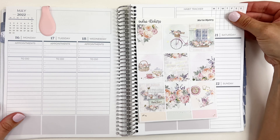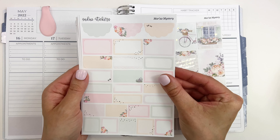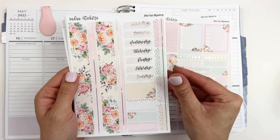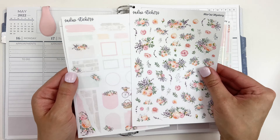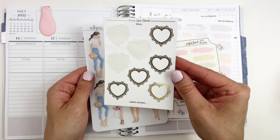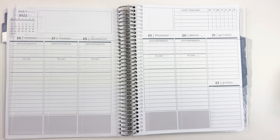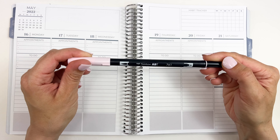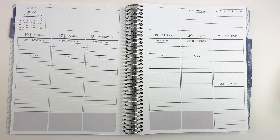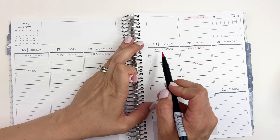Hello everyone, this is Tara from The Sticker Garden. Welcome to my channel! In today's video I am pre-planning for the week of May 16th through May 21st in my Plum Planner vertical priorities planner. I will be pulling in elements from the Sadie Stickers March subscription kit along with elements from Mintu Studio, Paper Trail Plans, and Red Lyrics.